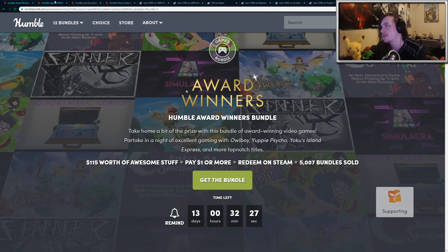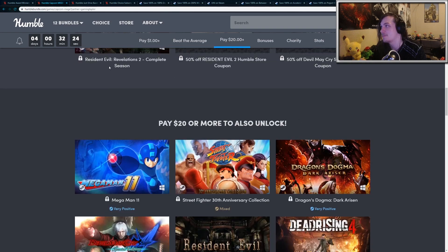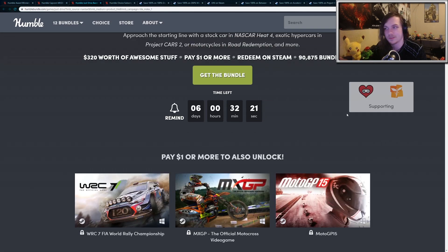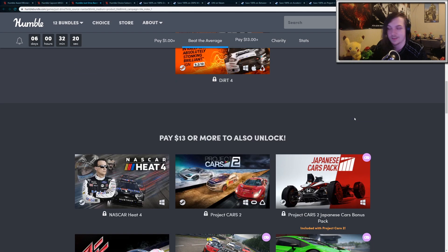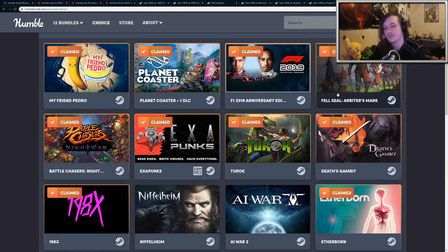There's the new Award Winners Bundle. There's the Humble Capcom Bundle, full of Resident Evil and Mega Man games and so forth. Then there's the Just Drive Bundle, which comes with Project Cars, Project Cars 2, and lots of good games there. And then there's the Humble Choice. The Humble Choice for March came with all of these games, and next Friday there will be a new monthly full of all new games. So if you're interested in any of these bundles, there'll be a bunch of referral links in the description below.